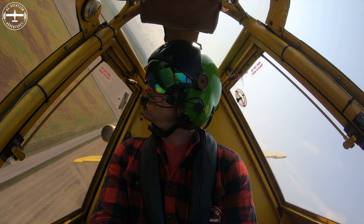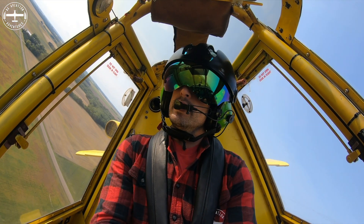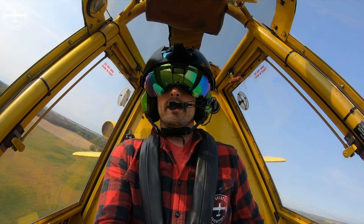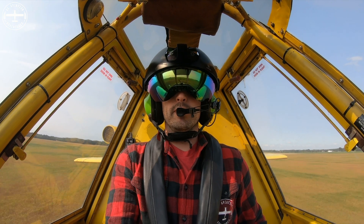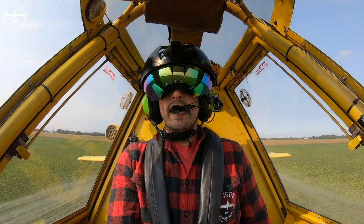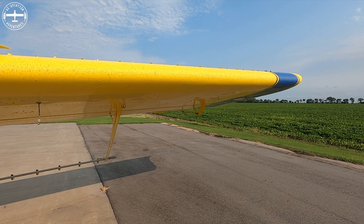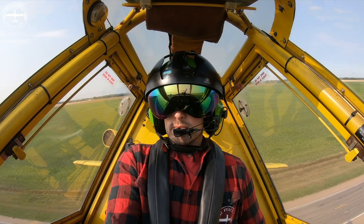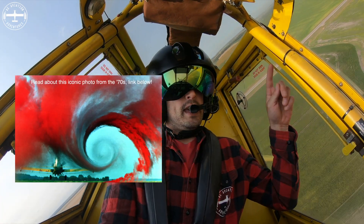My wingspan is 52 feet, and the reason for that is because of wing tip vortices. The normal airflow over the wing has air flowing over the top and some under the bottom. However, on the ends of the wing you have what's called wing tip vortices — a swirling effect that happens with the airflow.